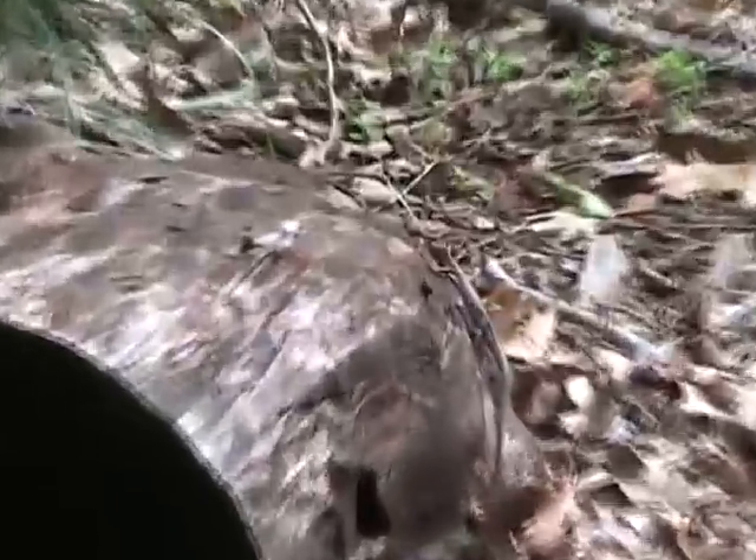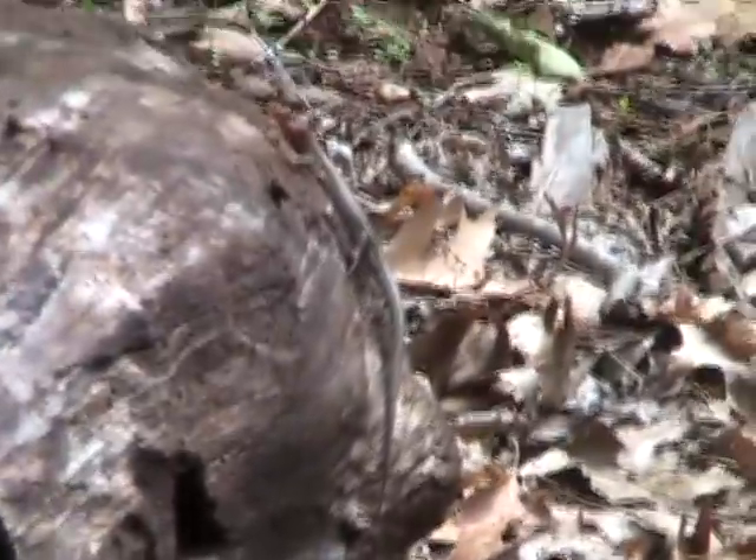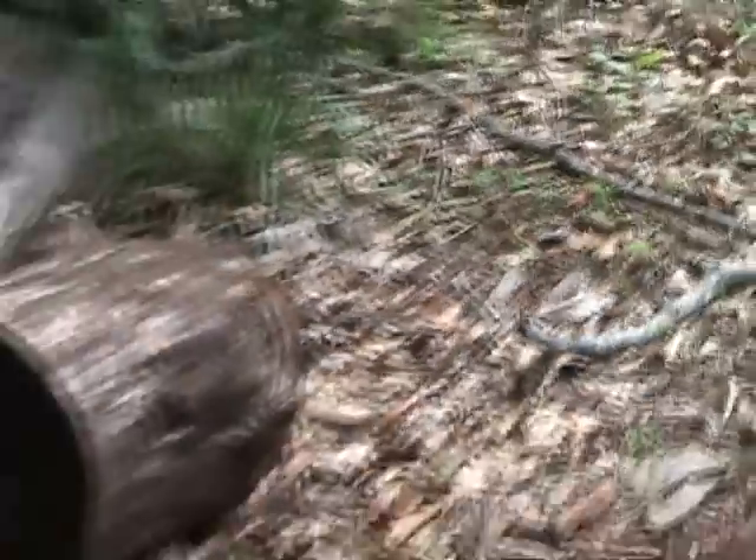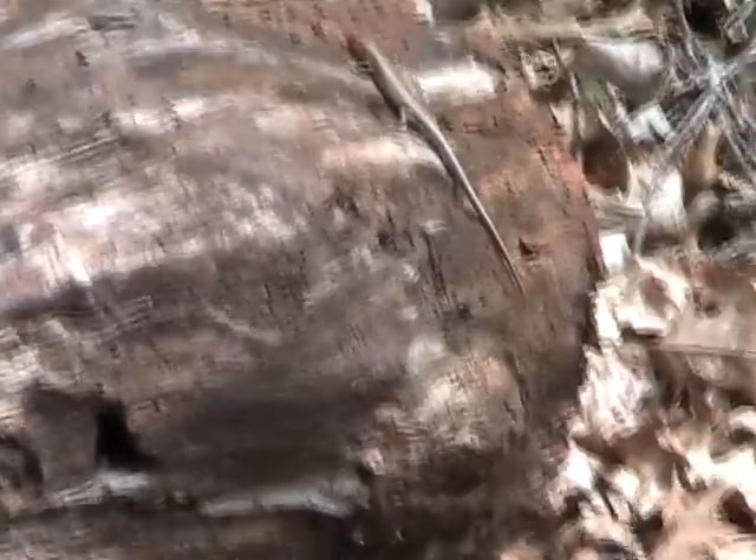Skink! Look at him. There we go. I'm watching... I need to watch through the viewfinder more often. Focus, you damn camera.